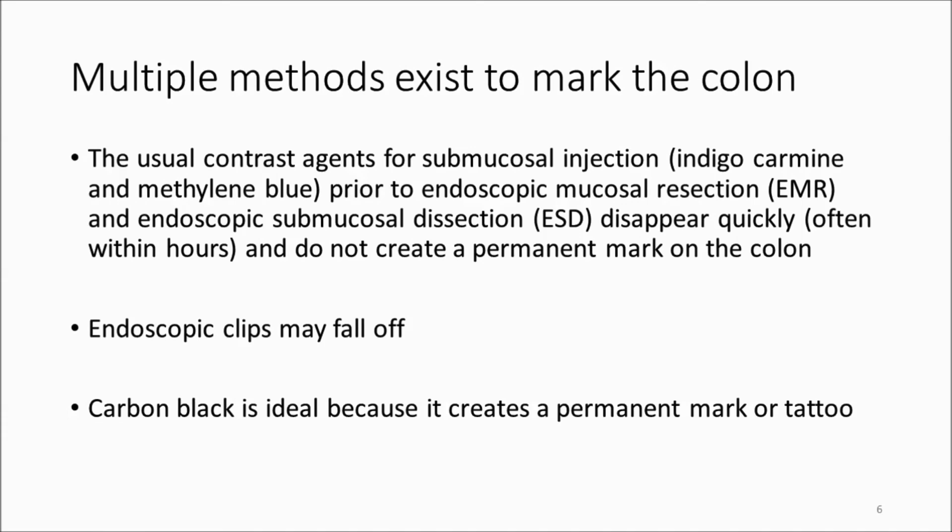It's critical that everyone understands that contrast agents used for submucosal injection — such as indigo carmine and methylene blue — during the resection process are very short-lived. They don't create a permanent mark or tattoo and are not effective for that purpose. Similarly, endoscopic clips aren't reliable because they can fall off.